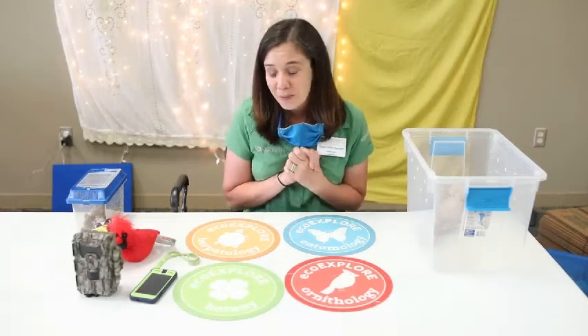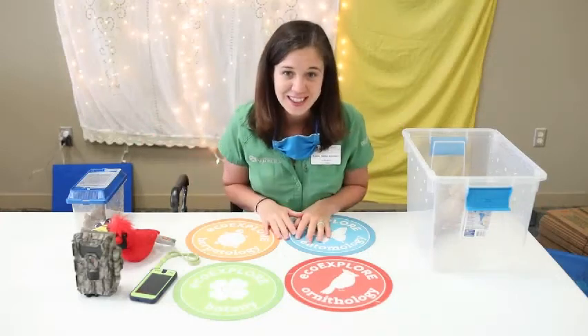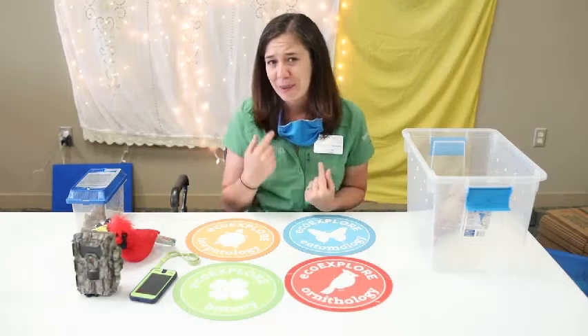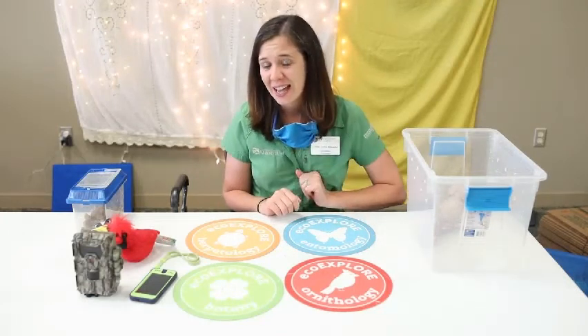Thank you all so much for joining me and all my animals today. I really enjoyed hanging out with you. I'm going to put my mask back on because we're headed back to the Arboretum. Thank you all so much and happy exploring!